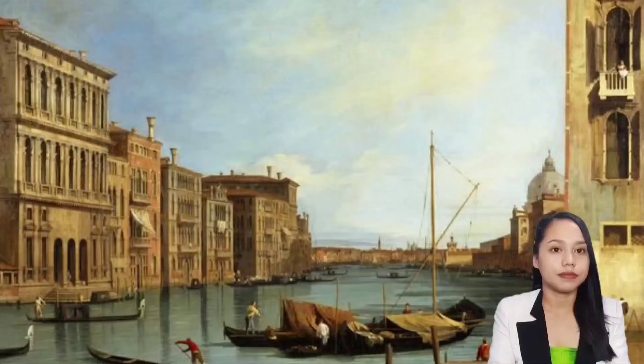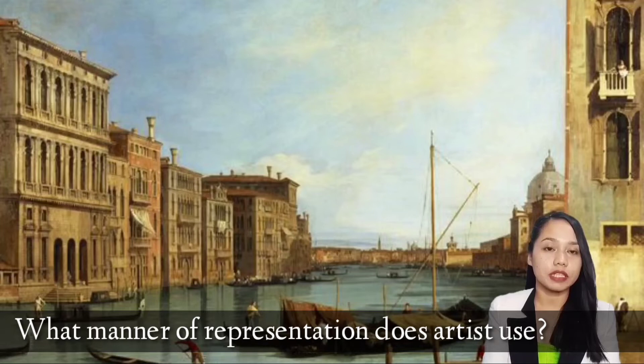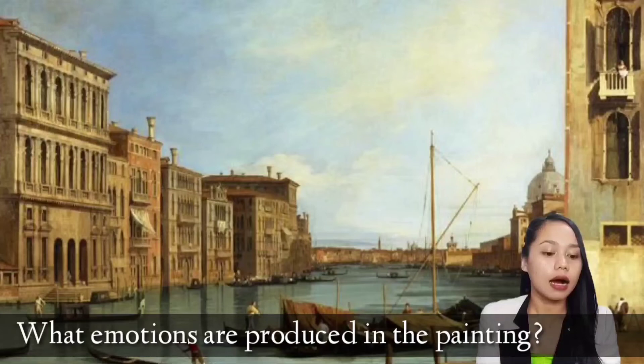The artist uses realism as the manner of representation because it shows real life in Grand Canal. The painting produces the emotion of peace, tranquility, and amusement with the structures of the painting's subject, and shows emotion of relief for the Grand Canal as a significant role in traders.